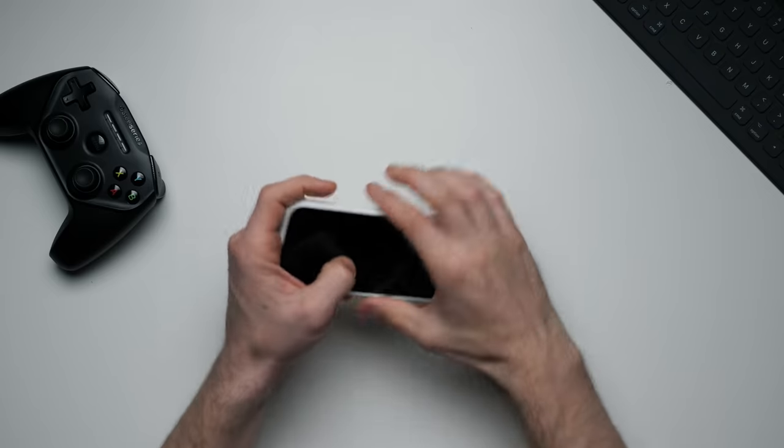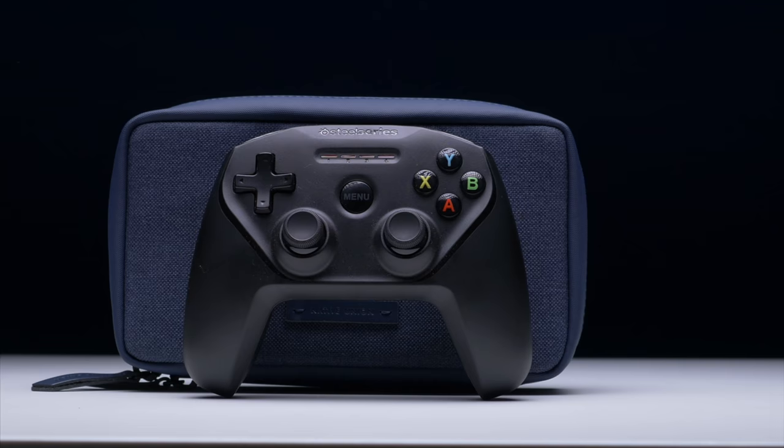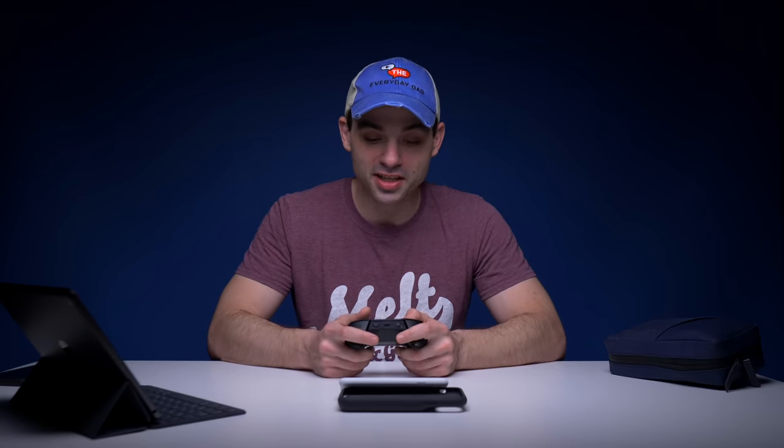I've started playing a lot more video games on my phone, but one thing I hate about gaming on phones or even iPads is using touch controls. I have this little SteelSeries Nimbus and I use this. It pairs really easily to the phone through Bluetooth. You connect it and you can easily play games. It's just nice to have tactile buttons.